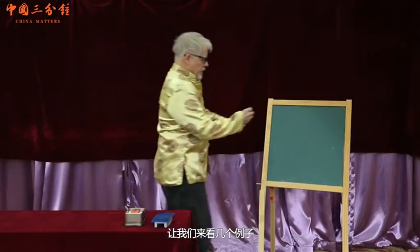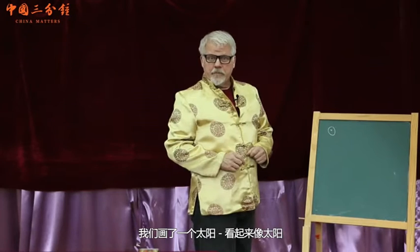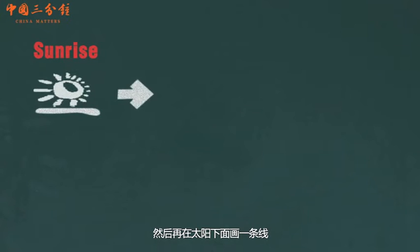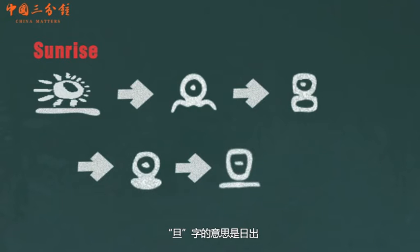A couple of examples. We have the sun — it looks like the sun. And below the sun, if we draw a line, we have the word Dan, which means sunrise.